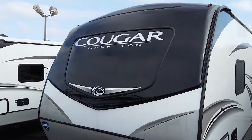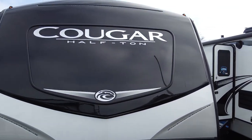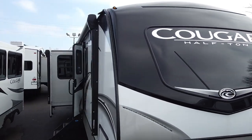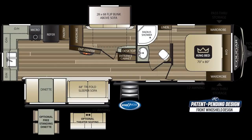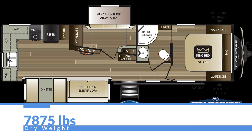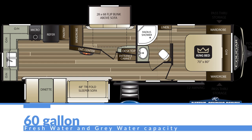This is the Keystone Cougar 31 MBS. This is part of Keystone's half ton series, and it's a middle bunkhouse, which is pretty unique for a travel trailer. This floor plan is new to Cougar for 2020. It comes in at a dry weight of 7,875 pounds, a hitch weight of 810 pounds, an overall length of 35 feet three inches, a height of 11 feet five inches, with 60 gallon fresh and gray water tanks and a 30 gallon black tank.